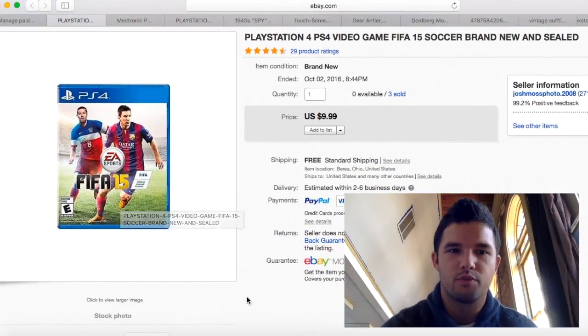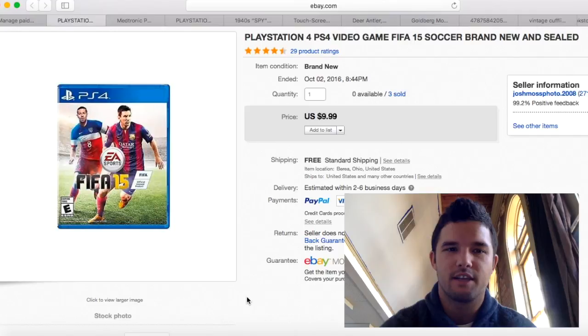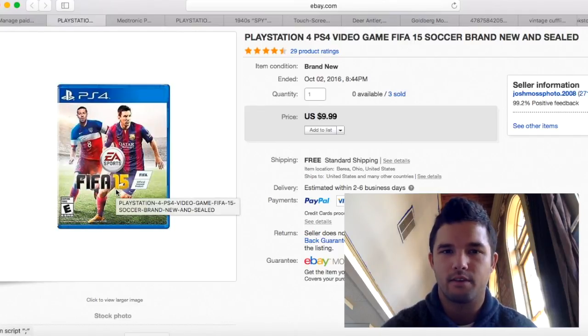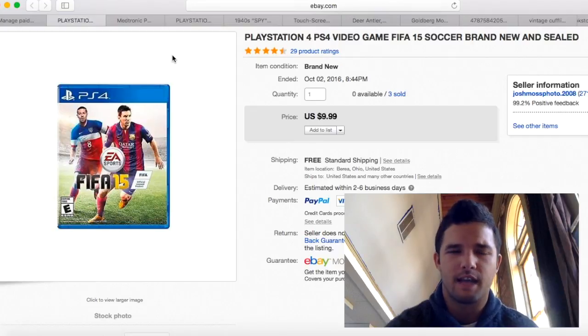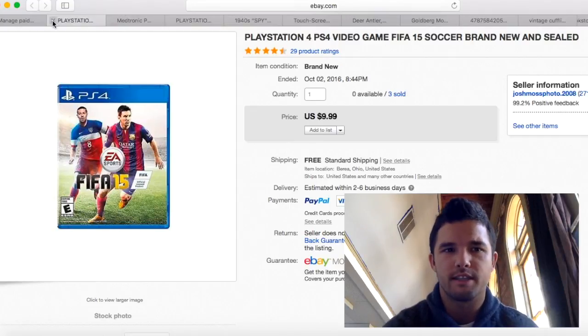I bought about 15 brand new sealed games in a lot — there were three or four of this particular title in that lot. I purchased them for maybe a buck a piece and sold this one for $10. It cost $2.60 to ship, so about $6 profit. I believe I sold all of them this month in October, so we'll see a few more of these in this video.